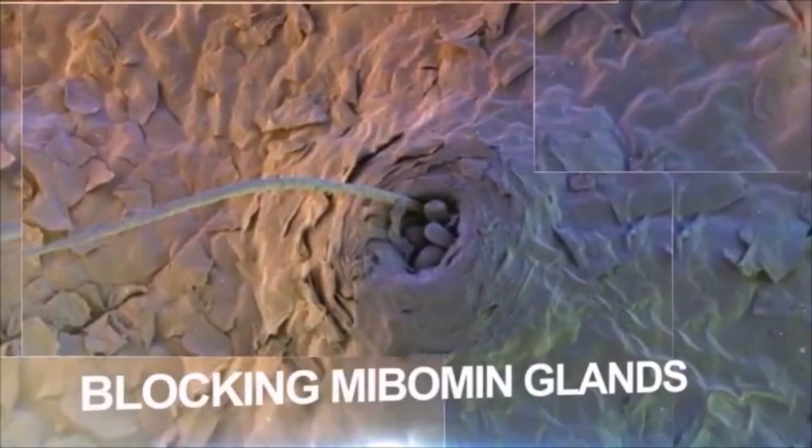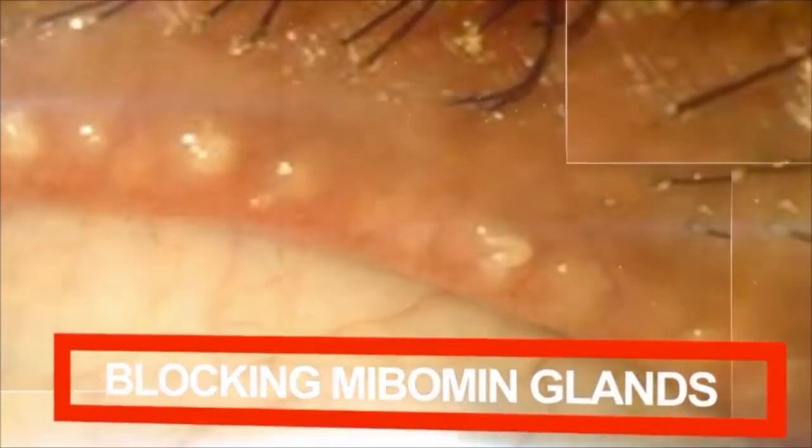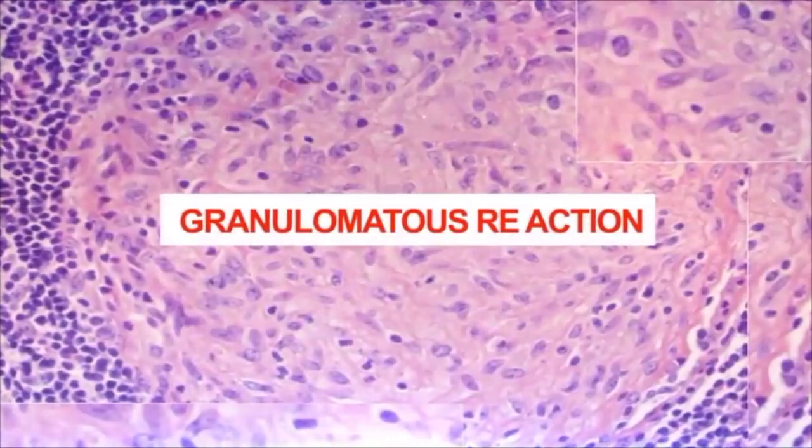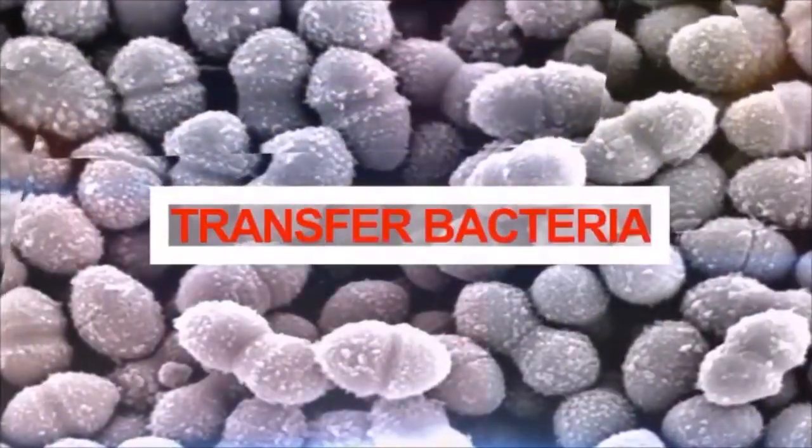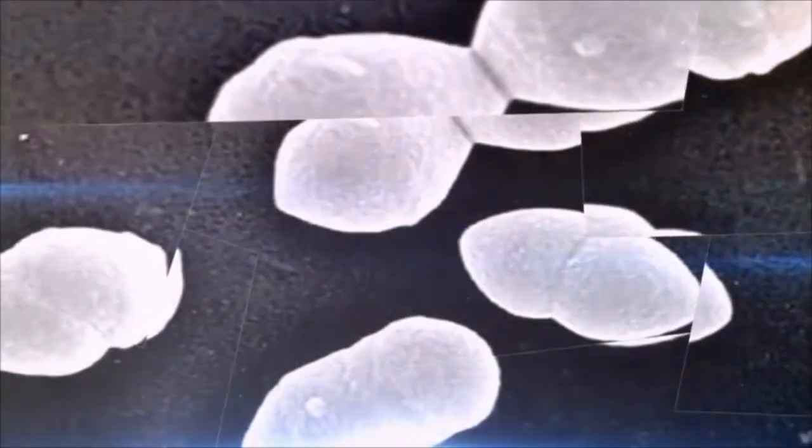Demodex brevis can mechanically cause blocking of the meibomian glands, decreasing tear lipids and causing granulitis and inflammation. Also, because of carrying staphylococcus and diplococcus outside of their bodies, they can cause stye and other eye infections.